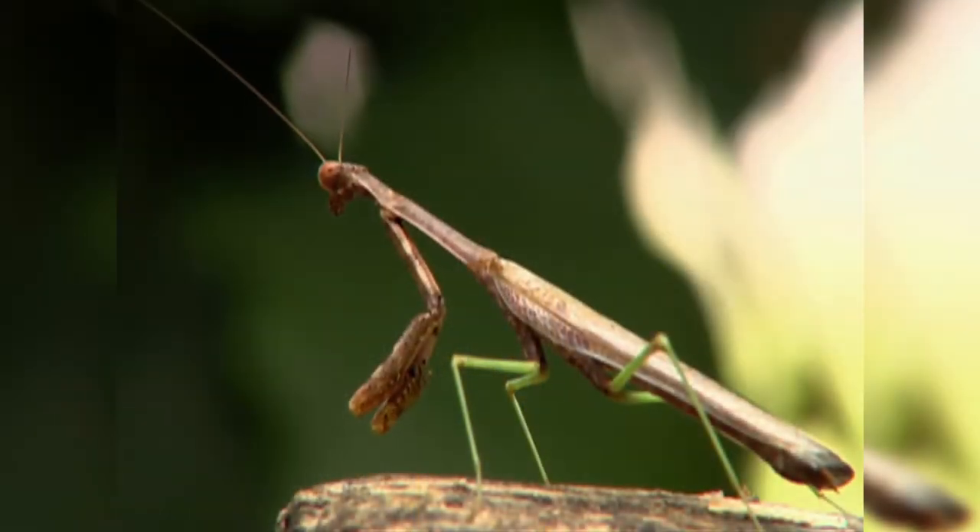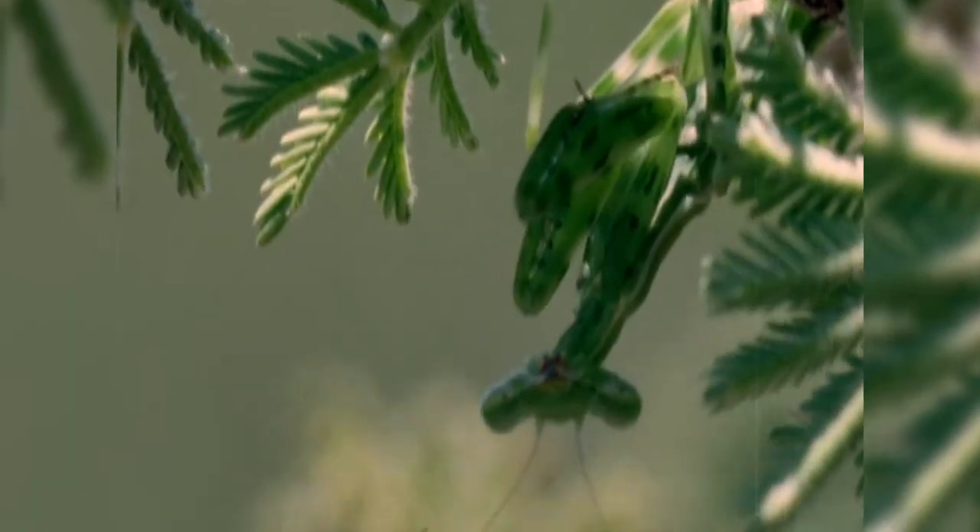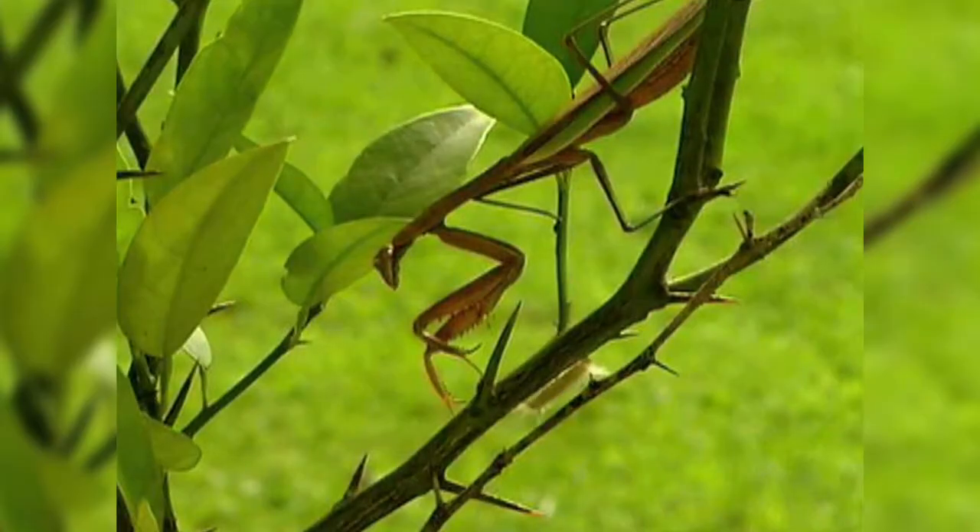One of its hunting tactics: blending in. Mantises who live on the ground are spotted gray and brown to blend in with rocks and soil, while those in trees are camouflaged to mimic leaves, flowers, twigs, or bark.